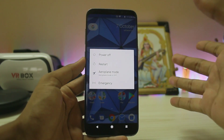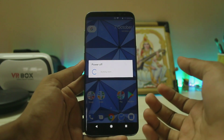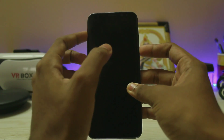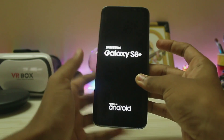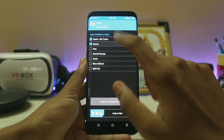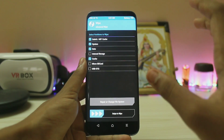First of all, a custom recovery is a must. You can find many videos on it. To power off the device, go to recovery by holding the Power, Bixby, and Volume Up buttons at the same time, then release. As you can see, we are now in the recovery.